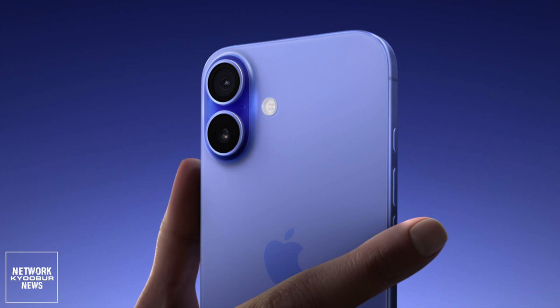Other features include the action button introduced on the iPhone 15 Pro models last year, a big boost in battery life, brighter and more durable screens, Wi-Fi 7 support, and an A18 chip with up to a twice-as-fast 16-core neural engine for Apple Intelligence.